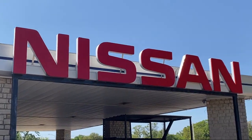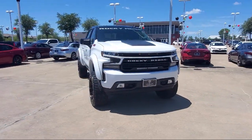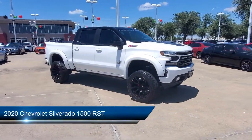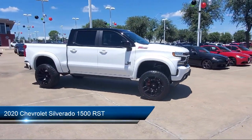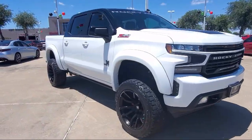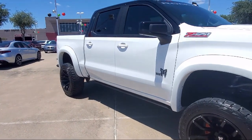Welcome to Granberry Nissan, and here's a look at another one of our great vehicles for sale. It comes equipped with electronic messaging assistance with read function, braking assist, stability control, remote start system, and driver information system.